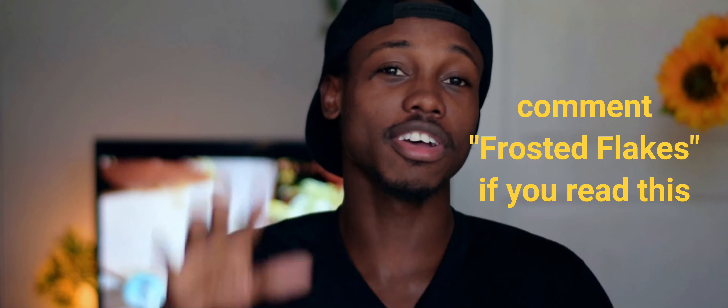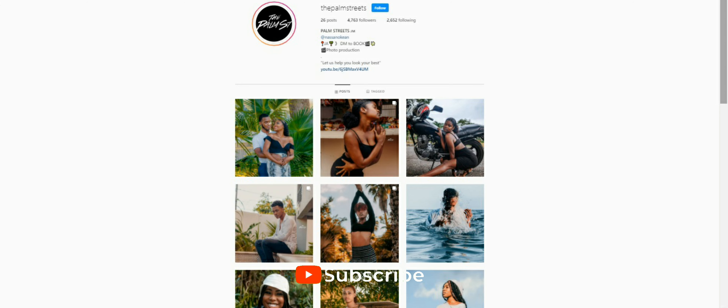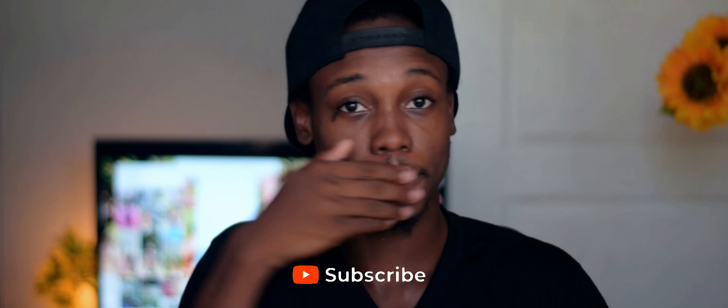Those are my five mistakes that I see a lot of photographers making, and you should avoid them if you want your work to look more professional. Be sure to check me out on Instagram and also follow The Palm Streets. I'll see you guys in the next video!